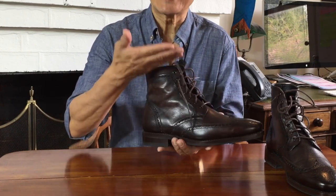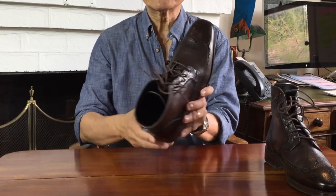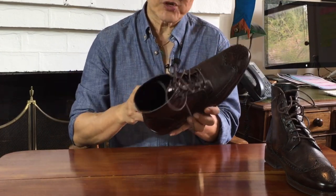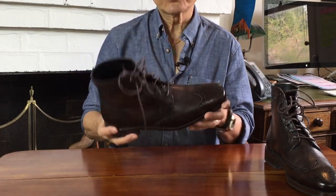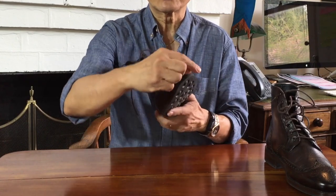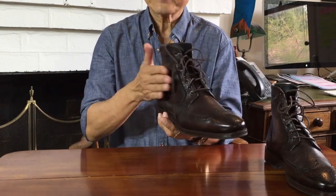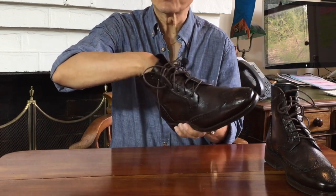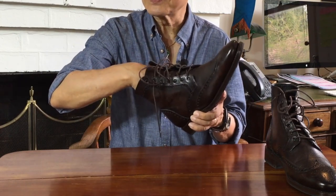Okay, let's keep moving upwards. The sole is connected to the uppers using a 360-degree Goodyear welt construction. A Goodyear welt is where a thin strip of leather called the welt goes all the way around the edge of the boot. The uppers are tucked in and then sewn onto the inside edge of the welt, right through the insole and all.